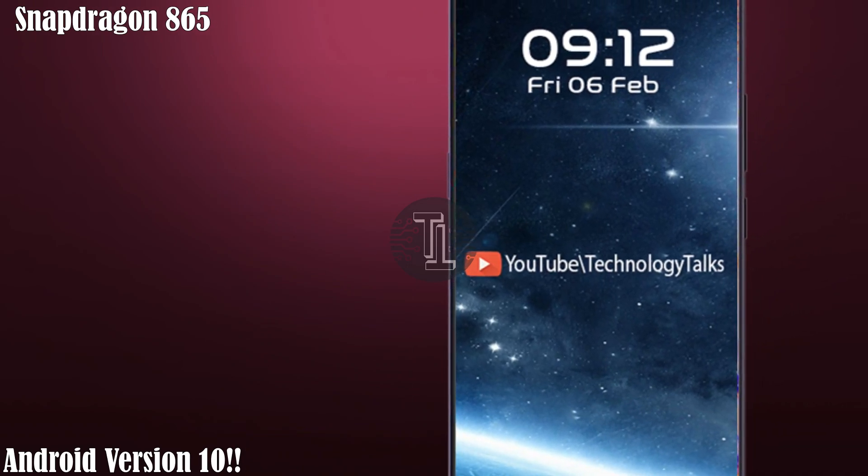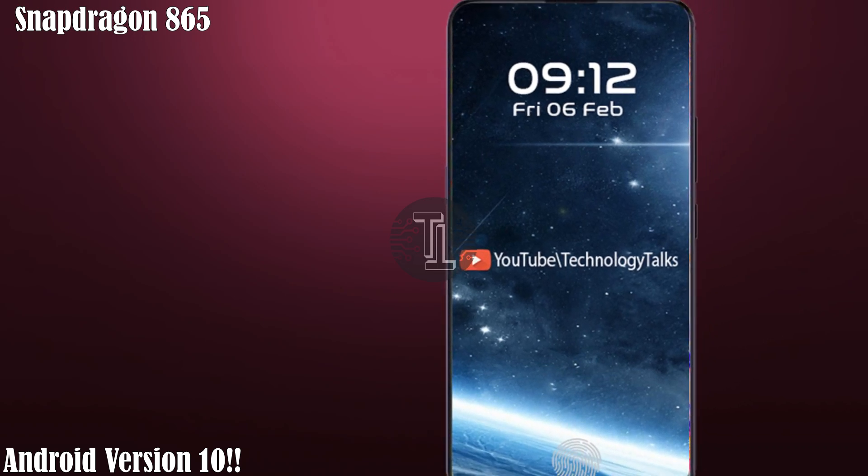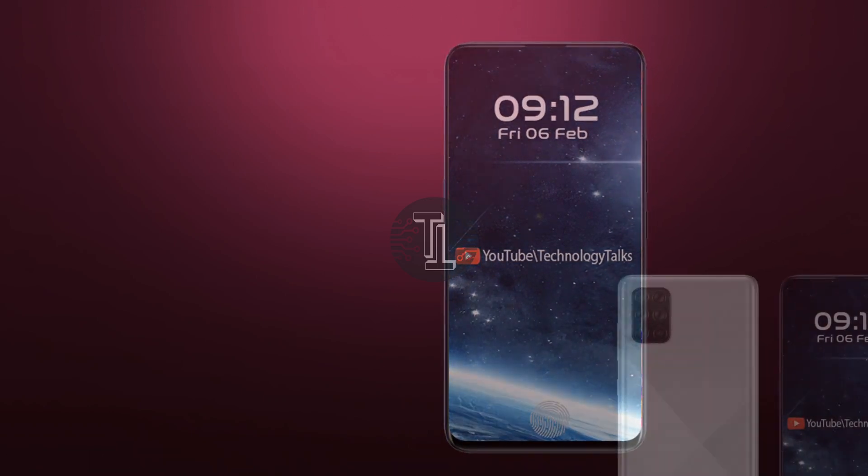The new Samsung Galaxy M71 is coming with the Qualcomm Snapdragon 865 processor, which will give you amazing speed. Let's talk about its camera setup.